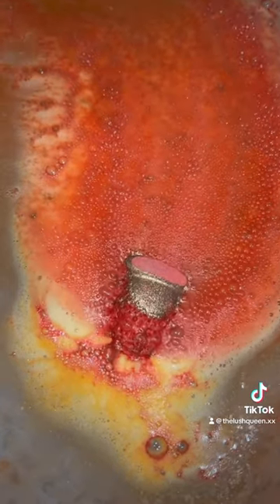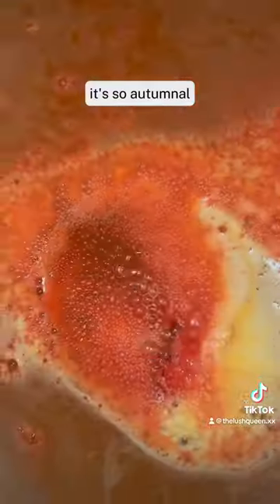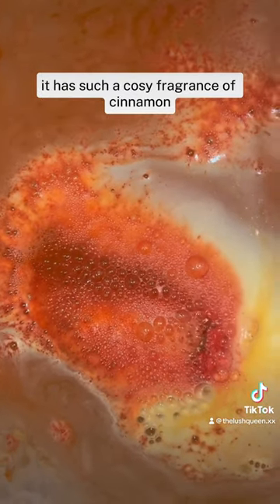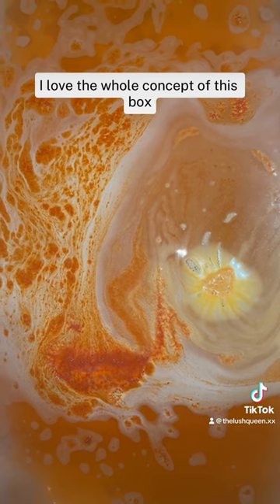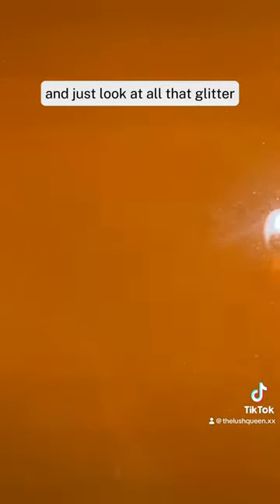It's so fizzy — all the orange, red, and yellow tones, it's so autumnal. It has such a cozy fragrance of cinnamon, acorn powder, all the things that you would literally find on a woodland floor. I love the whole concept of this box, it fits the autumn theme so much. And just look at all that glitter — it was so stunning.